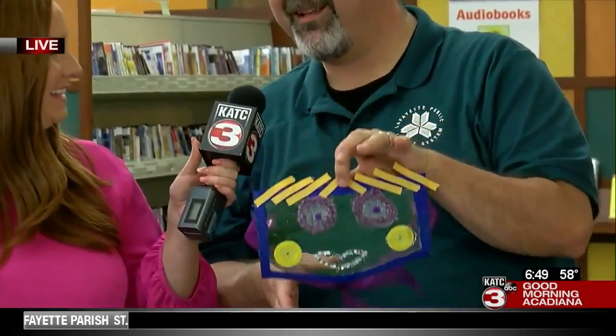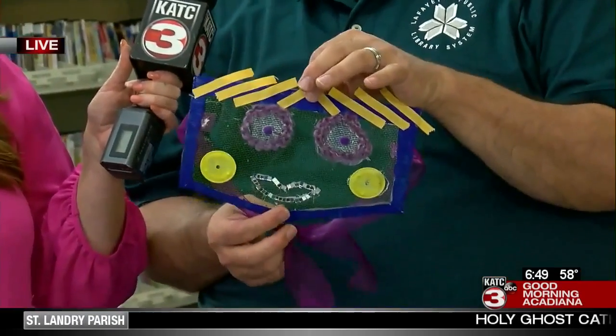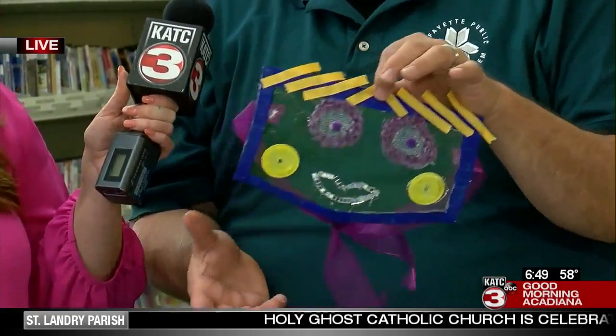For Tuesday and Wednesday at different library branches, we're going to have Mardi Gras masks that ages 5 through 12 can make, and there's no registration, so they can just come out. It'll be in the afternoon around 4 or 4:30. Check our website, lafayettepubliclibrary.org, to get more information.